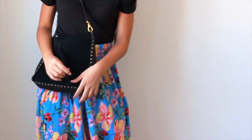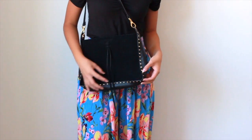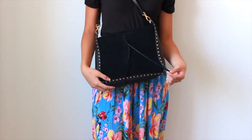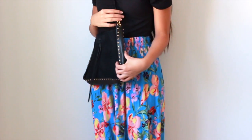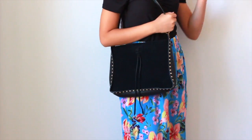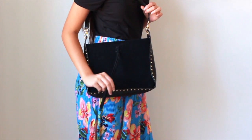First of all, when we think about accessories, bags are a must-have. A black bag is a staple that everyone should have because it goes with everything — it's the most basic. This one's really cute because it has studs on the sides to kind of jazz it up a little, and it's a decent size to hold a bunch of essentials.